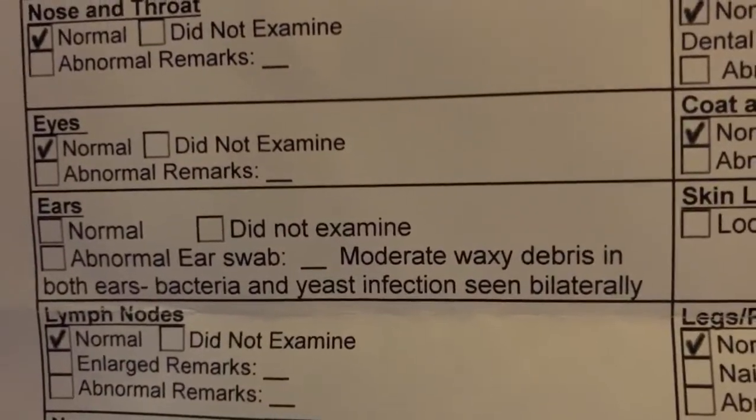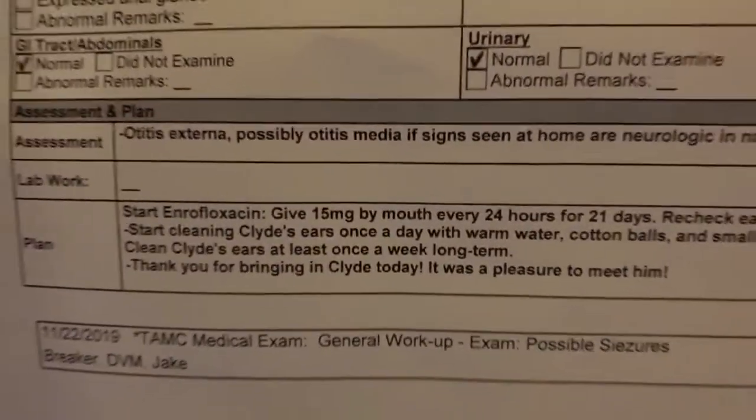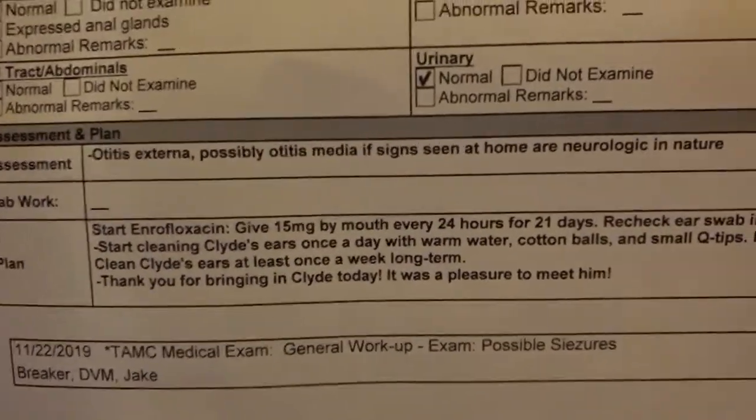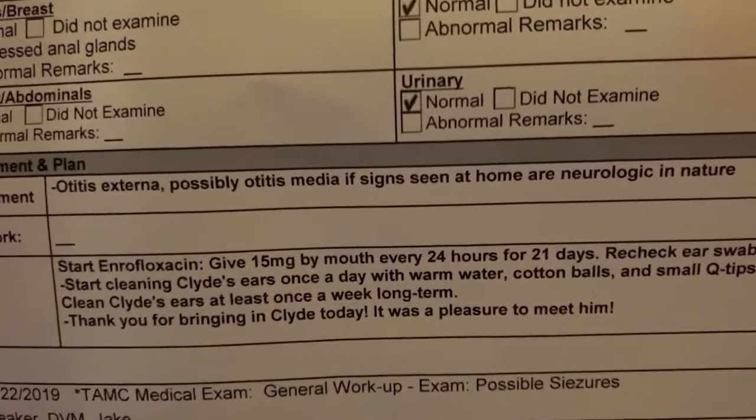The ear swab result shows moderate waxy debris in both ears, with bacteria and yeast infection seen — bilaterally, I assume, meaning under the scope. So he's going to get enrofloxacin, which is a pretty high dose, every 24 hours for 21 days.